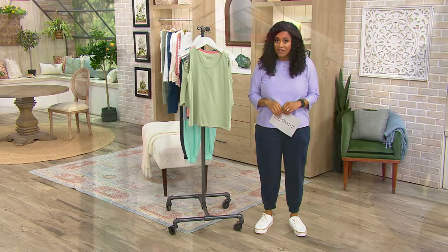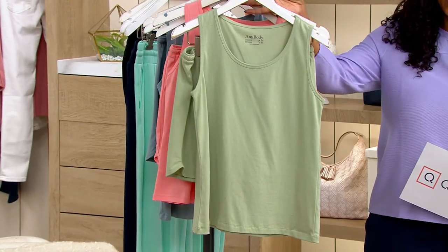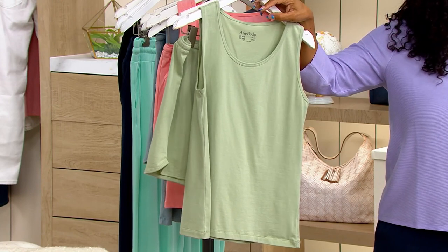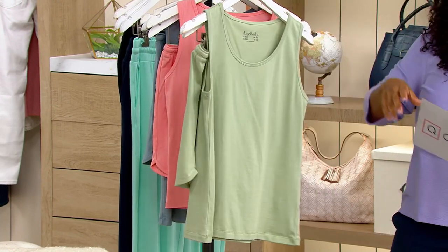It's $23.70 for two pieces — 600 of these sets picked up, very popular. Your easy pay on this is $7.90. You're saving over $33.50 off of the QVC price.